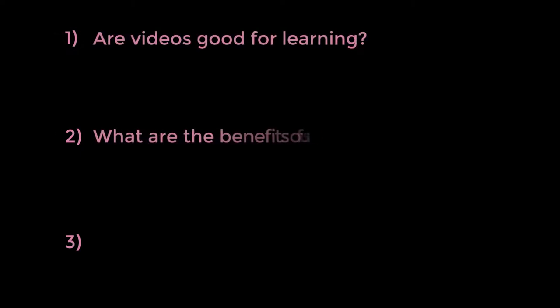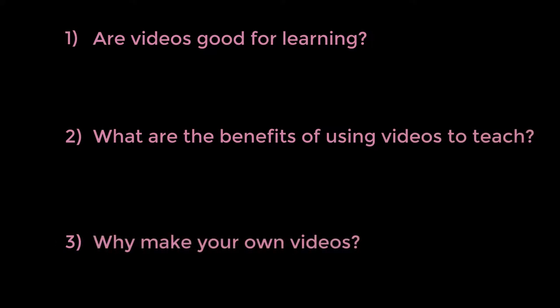Now there are three important questions we should address at this point. Are videos good for learning? What are the benefits of using videos to teach? And why should you make your own videos when there are so many already out there?